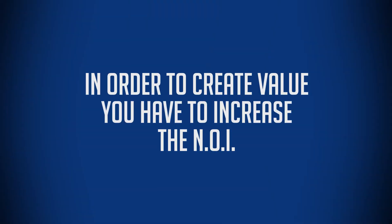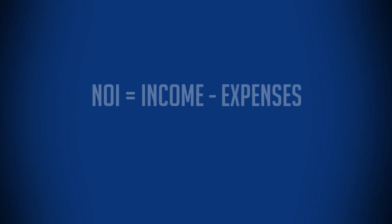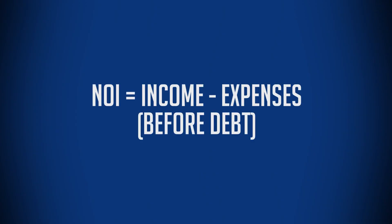So let's think about this from a net operating income perspective. In order to create value in an apartment building, you need to increase the net operating income. The net operating income is basically the income minus the expenses before debt. So if we're looking to increase the net operating income of a building, then we want to find opportunities that allow us to do that. We're going to look at five of those.